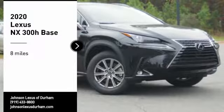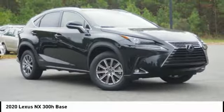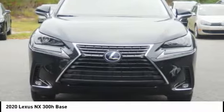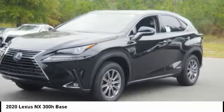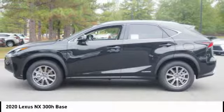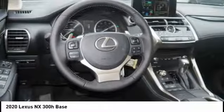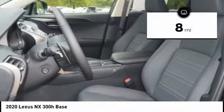Take a ride in the 2020 NX Hybrid. Safety, reliability, legroom, and a substantial list of technology features are all items you can expect with a Lexus NX Hybrid. The NX Hybrid also maintains the luxury you're used to with Lexus vehicles, while pairing it with class-leading fuel efficiency. This vehicle has less than 100 miles.